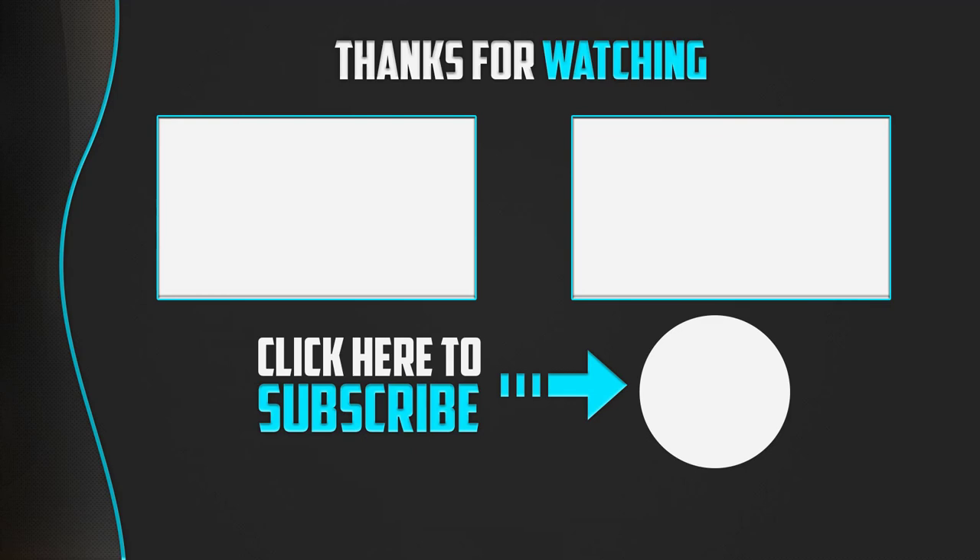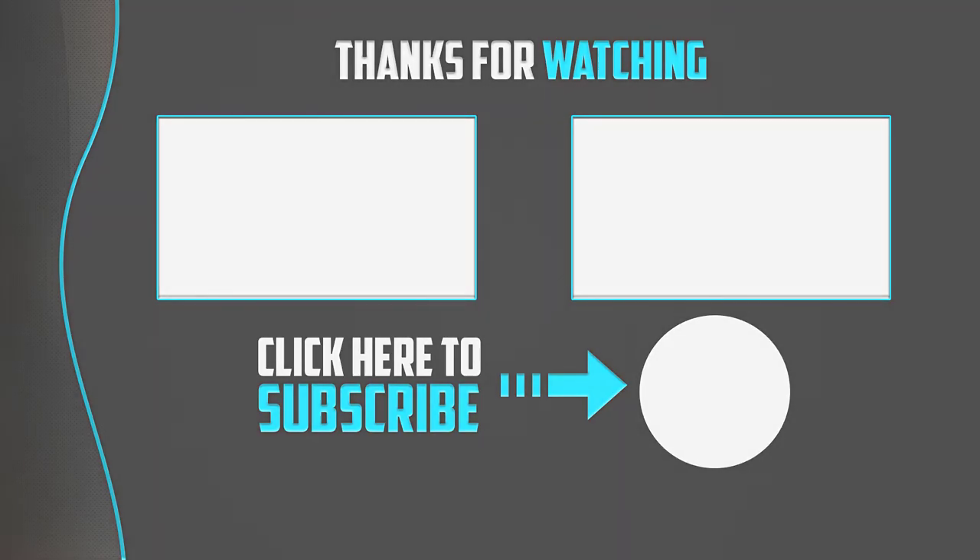If this video was helpful, please make sure to like, comment, and subscribe. If you have any questions related to these products, leave a comment below and I will get back to you as soon as possible.